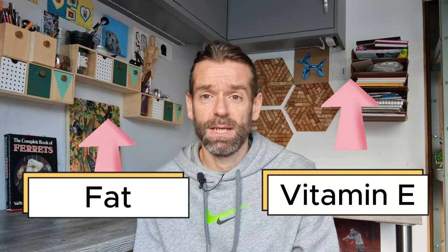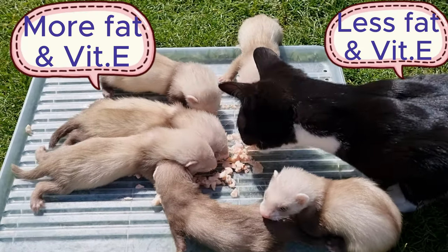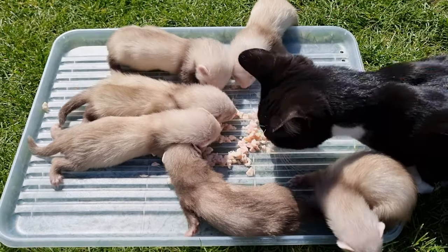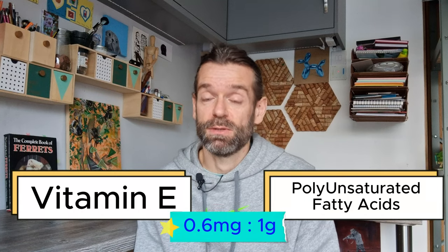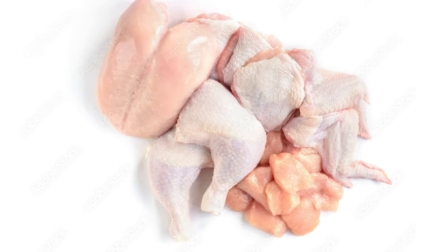Vitamin E is an important vitamin for the immune system and for optimal blood flow. It is also an antioxidant, so one of its roles is preventing fatty acids from going rancid — the higher the fat intake, the higher the vitamin E requirement. Signs of vitamin E deficiency may include muscular degeneration, anorexia, depression and yellow fat disease. As ferrets typically require a higher fat content than other carnivores, they also require a higher vitamin E content. Requirements for other species typically suggest a ratio of 0.6 milligrams of vitamin E for every one gram of polyunsaturated fatty acids. Luckily, chicken is one of the best sources of vitamin E.